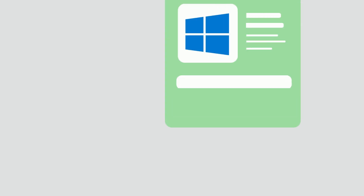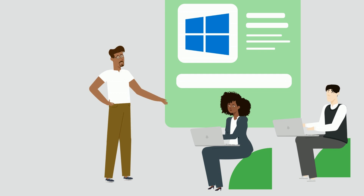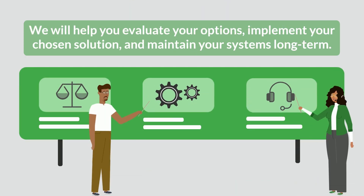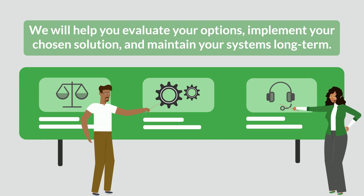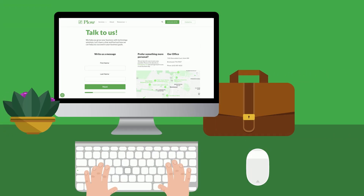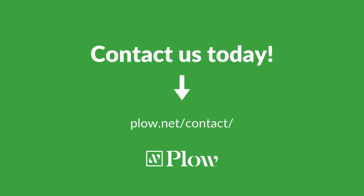Whatever you choose, Plow Networks can support you through the transition from Windows 10. As a managed service provider, we will help you evaluate your options, implement your chosen solution, and maintain your systems long-term. Contact us today to start planning your move to Windows 11 or to get support for transitioning from Windows 10.